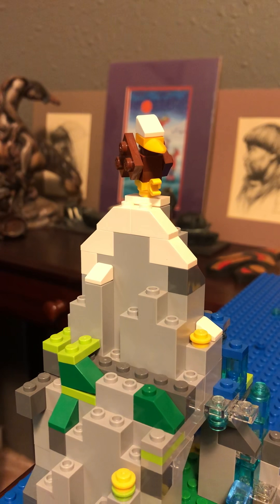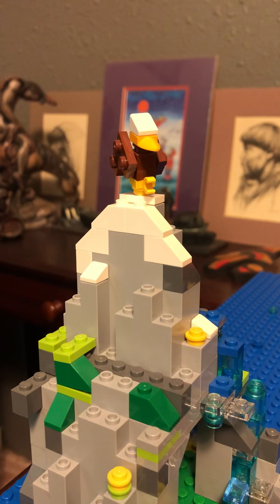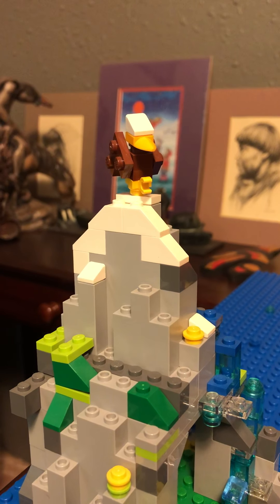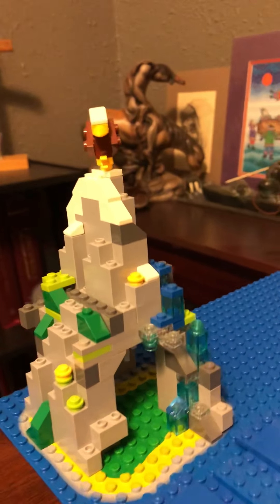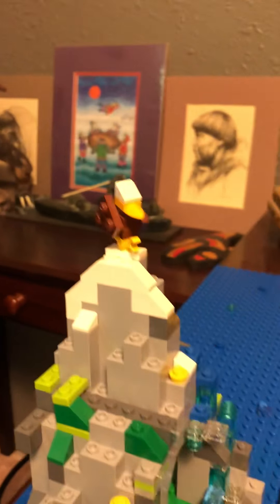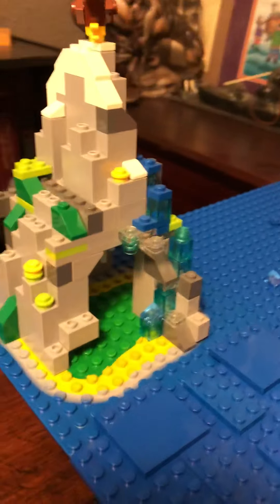We're going to do a quick little tour of Camp George, Scouter Rob's new Lego Scout Camp. Starting off, we're out here on a little island out in our lake. As you can see, we've got an eagle living up on top of our little mountain out here in the lake.